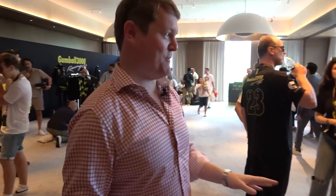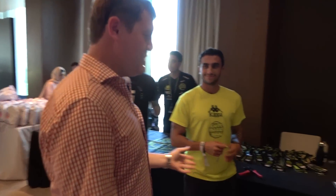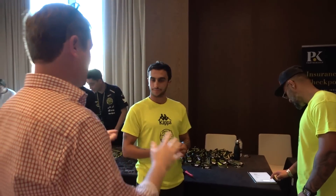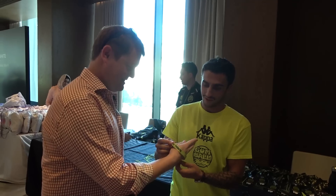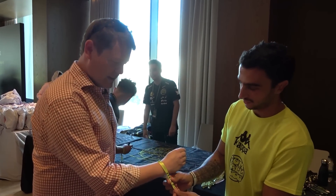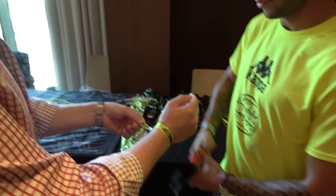This is getting really quite exciting now. A big part of the process is to come here to the famous Gumball 3000 registration and gifting suite. So we're going to go for a whistle-stop tour through the experience, which begins with signing the documents. We've done that. Next up is the wristband, the rally driver's wristband. Let's get this crimped into place. Wristband in place.